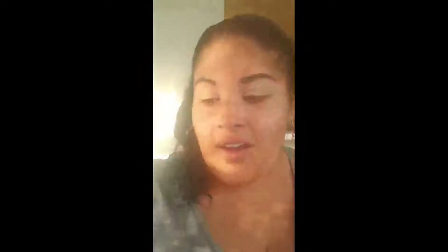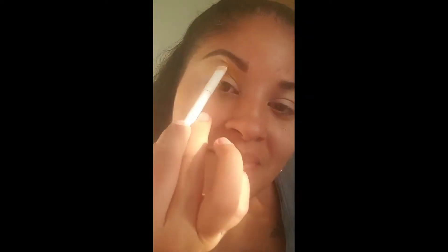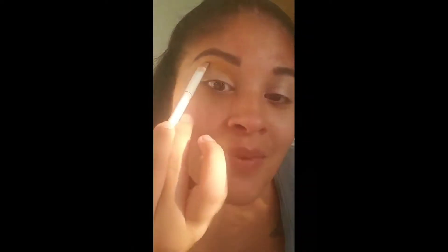So here I'm starting to apply the yellow. I started off with a fluffy brush, but it just wasn't doing the job for me, so I went and grabbed this other brush from e.l.f. Cosmetics. I definitely layered and packed that yellow on because I wanted it to really show.